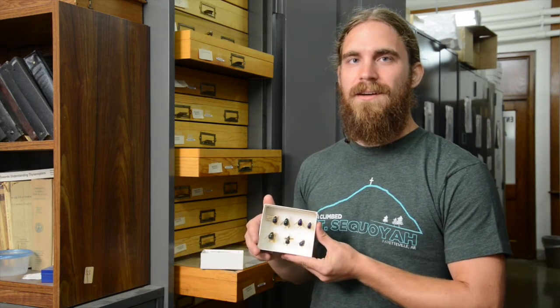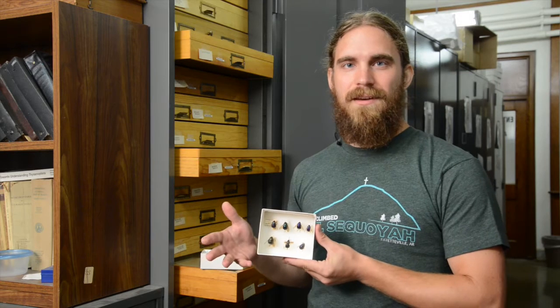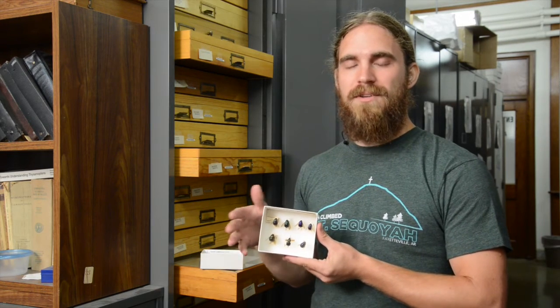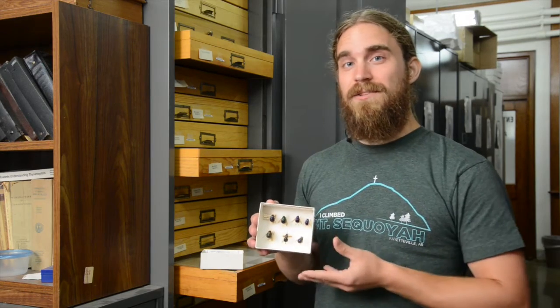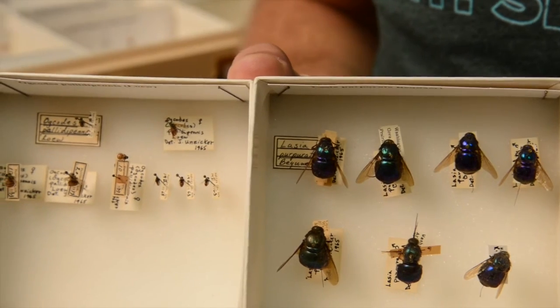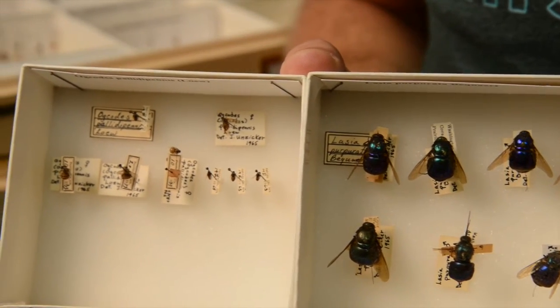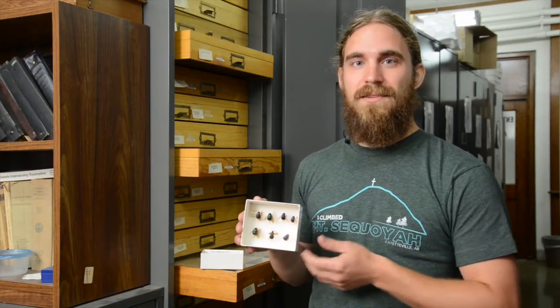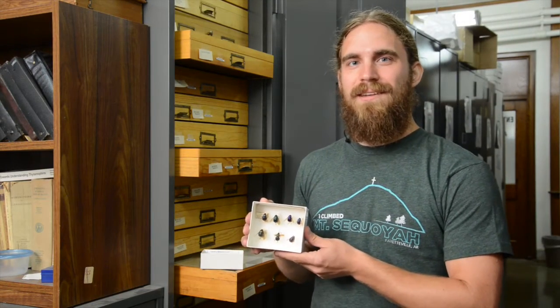These gorgeous metallic flies are acrocerids, or small-headed flies. This particular species, Neolasia purpurea, parasitizes tarantulas. They're native only to the Ozark Highlands — parts of Missouri and northern Arkansas — and these particular specimens were collected in and around Fayetteville. Many of the related species are very small, less than a quarter of this size, so these are the beasts of the small-headed fly family.